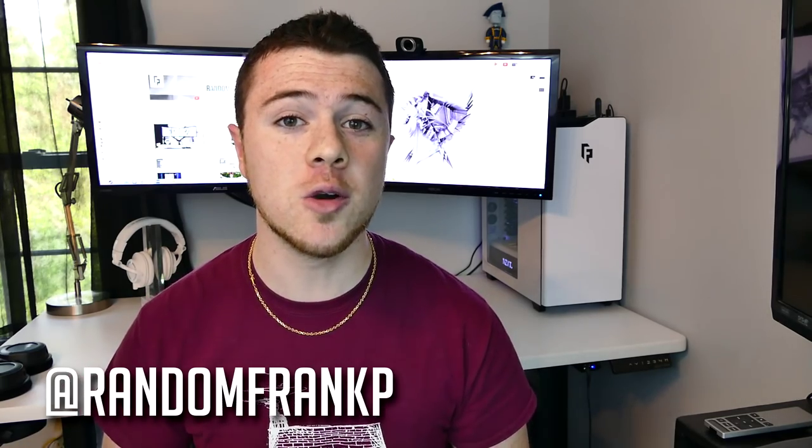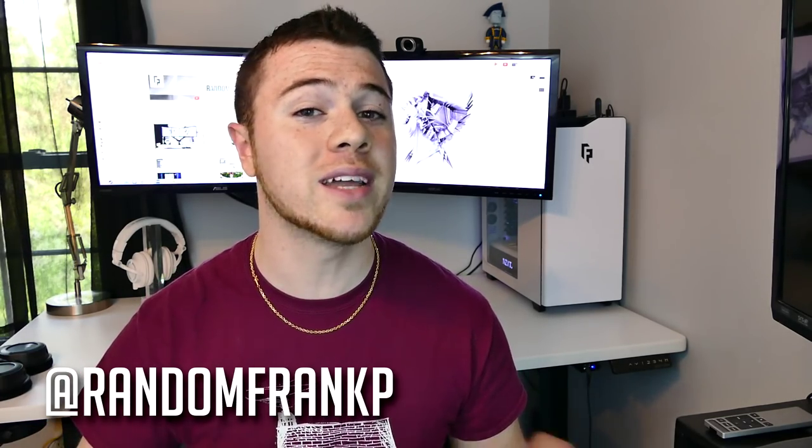I hope you guys enjoyed. Comment down below if you liked it and have any questions. Hit me up on Twitter at RandomFrankP. And if you have any favorite YouTubers who you want to see on the show, tell them — talk to them on Twitter and let them know you want to see them on the show. I hope you guys enjoyed episode 10. I'm RandomFrankP. Have a good day.